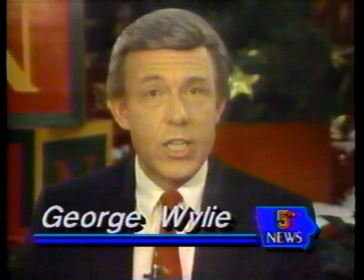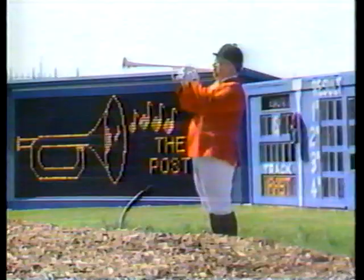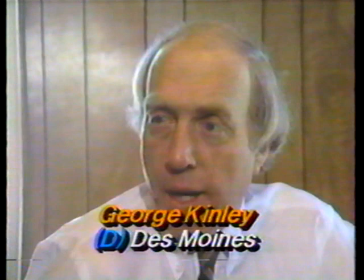A Des Moines lawmaker said today that he has plans to introduce legislation next month that would allow you to play the ponies without even having to go to the track. As Jeff Nowakowski reports, some say it's a sure bet. The world's most watched sport, horse racing, may be seen on closed circuit television in Iowa. A Des Moines lawmaker plans to introduce legislation in January that would legalize off-track wagering, allowing people to watch races on television — known as simulcasting — and place bets. It's been estimated that off-track betting could increase revenue at Iowa's tracks by as much as 30%.